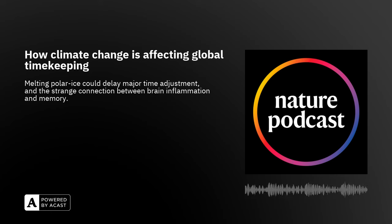Welcome back to the Nature Podcast. This week, how DNA damage and inflammation may help you remember, and how melting ice caps could affect the world's timekeeping. I'm Lizzie Gibney, and I'm Nick Petridge-Howell.